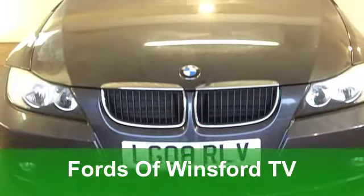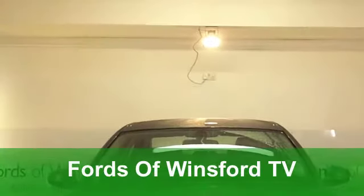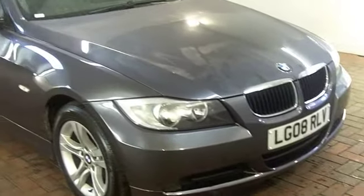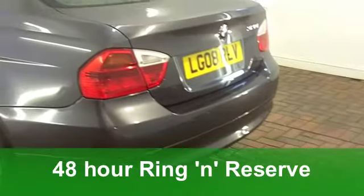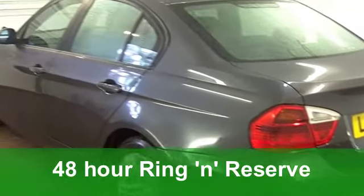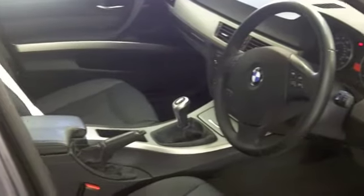You really can't go wrong with the BMW 3 Series — it has a rock-solid image, and it's well-deserved too. Brilliant car to drive and very good to own. This saloon comes from 2008, it's a 320i SE edition, and it comes in a very nice shade of dark metallic grey.